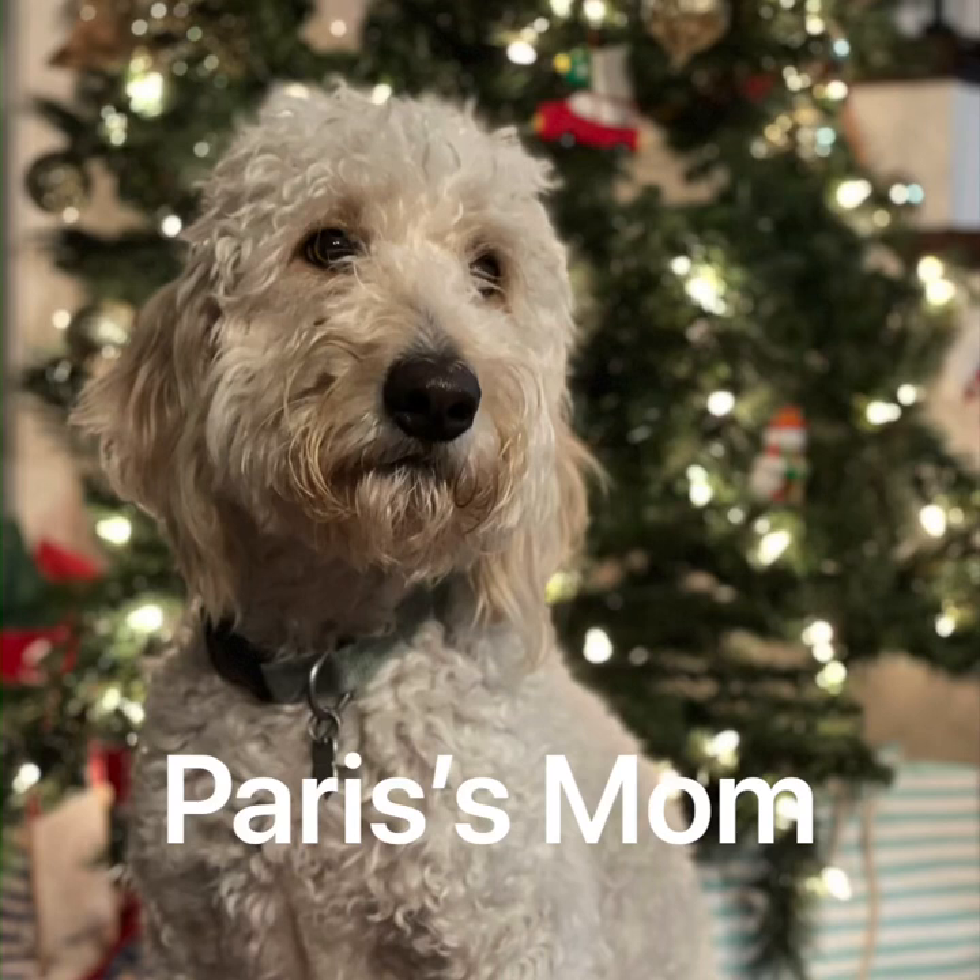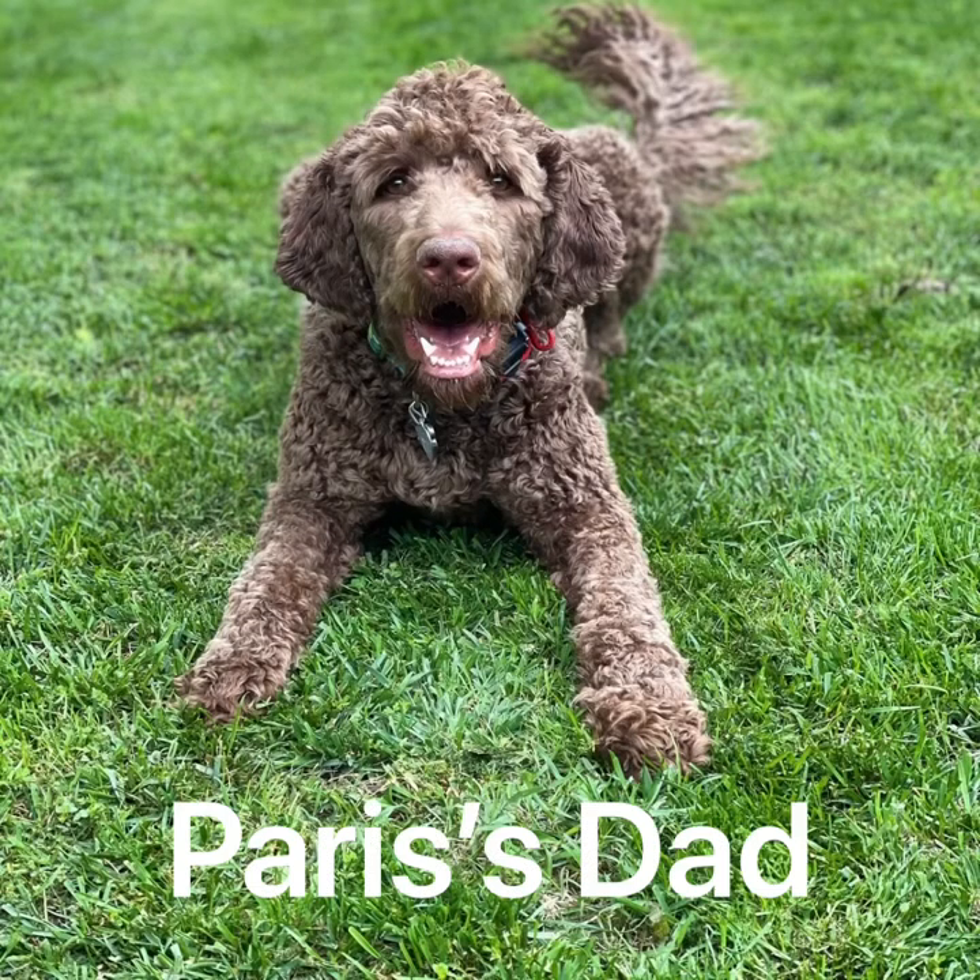Tonight I come to you with a video about how Paris's coat evolved from birth into six months old. This is Paris's mom, and she's Bougie's mom too. There's the dad — he's very, very curly. Paris's mom is very, very curly. Paris's dad's a poodle and her mom's a golden doodle.